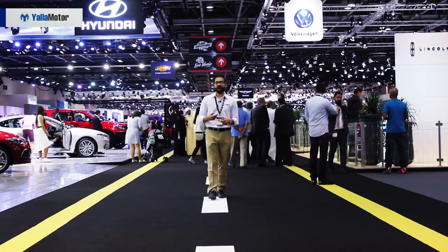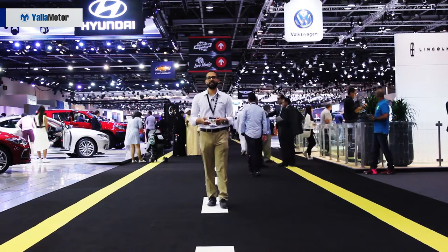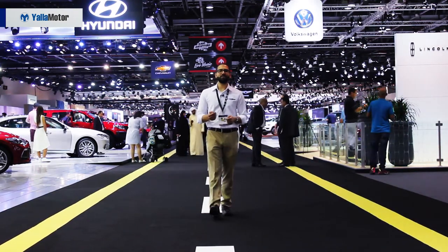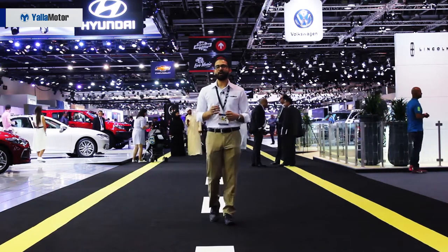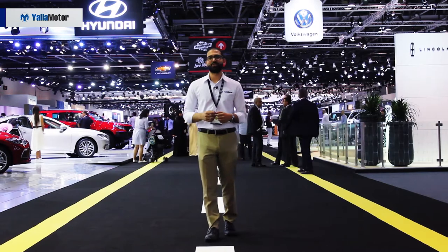Being a mecca for supercars, hypercars, sports cars, and pretty much every other segment of cars, the Dubai Motor Show has a lot for everyone to see. Come, let's go take a closer look at our top three picks for the most loved cars at the 2017 Dubai Motor Show.